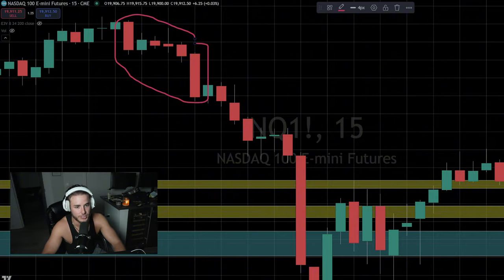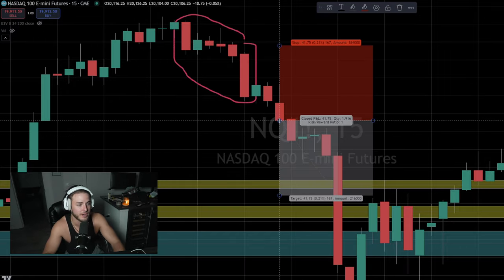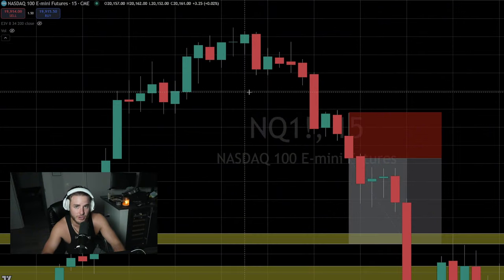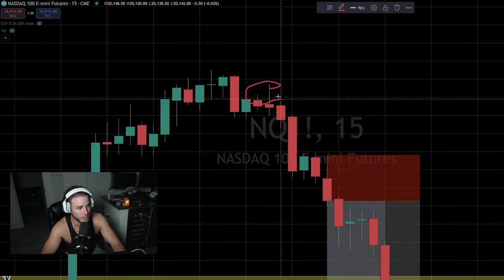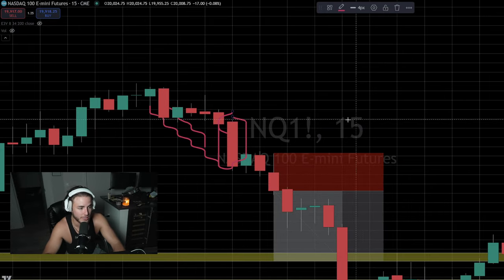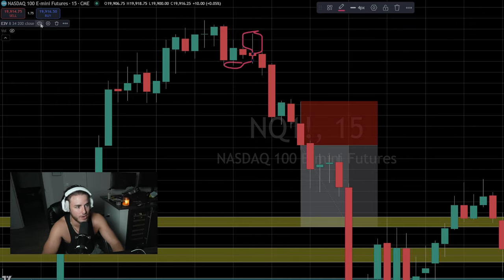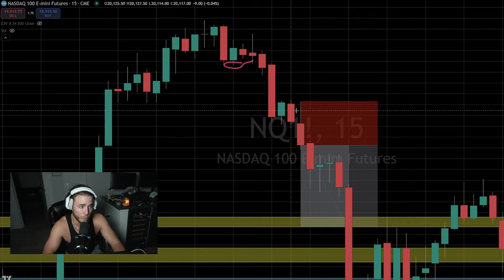We can identify even before thinking about taking this trade that the trend is leaning bearish. We just had a big push up and we're finally starting to top out. As a day trader you need to be able to switch your biases very quickly. After this big sell-off we see consolidation and a drop. This candle would really verify shorts for me. Right here this candle is what got me interested in the trade — price got bought up to this high, sellers sold it back off underneath, and we stayed right under the EMA — that's a good setup for shorts.